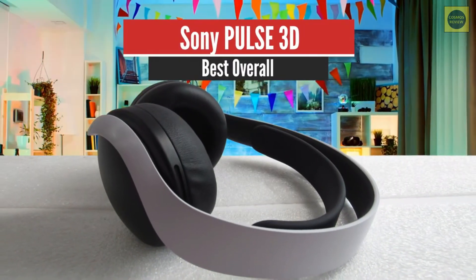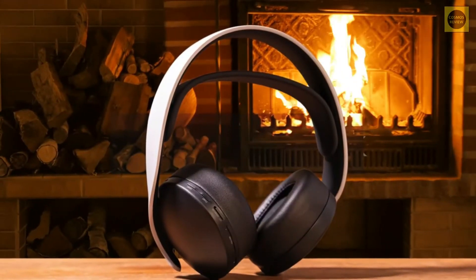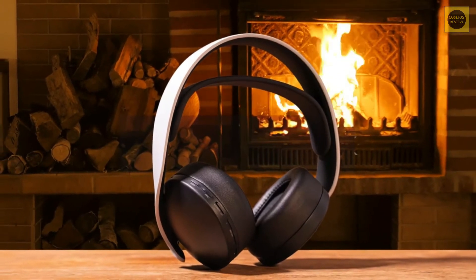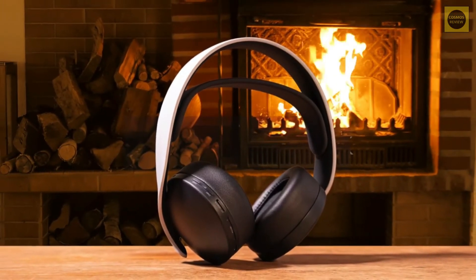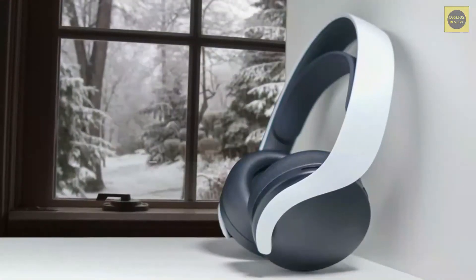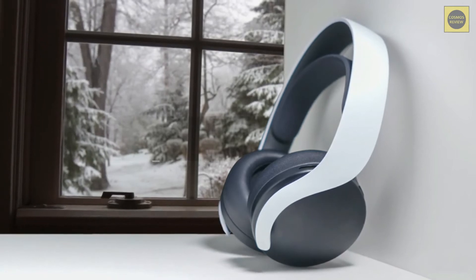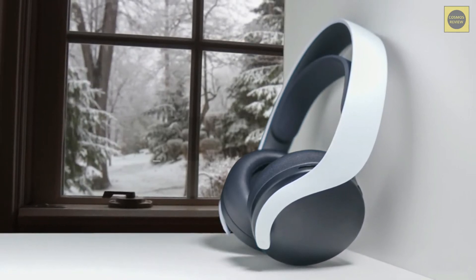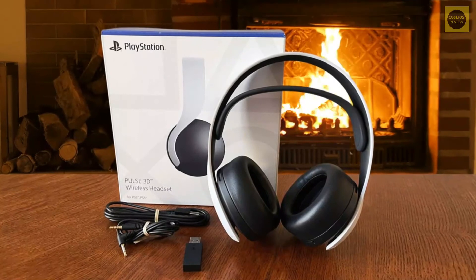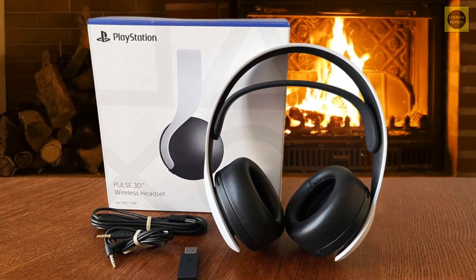Number 1: Sony Pulse 3D – Best Overall. To make the most of your experience gaming on the PlayStation 5, you'll want to take advantage of the new Tempest 3D audio system. To that end, Sony has designed the very headset you'll want in the Pulse 3D. This headset has a smooth, curvy aesthetic with black and white tones that match the PS5 hardware itself. Inside the headset, you'll find a pair of 40mm drivers that pump out clear and precise sound.